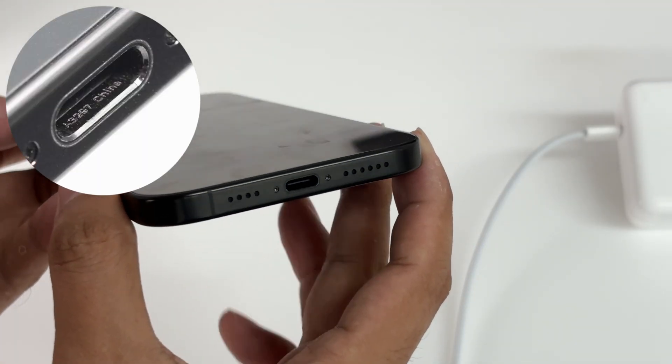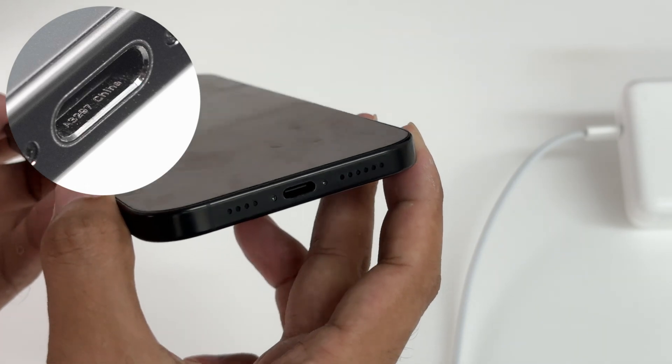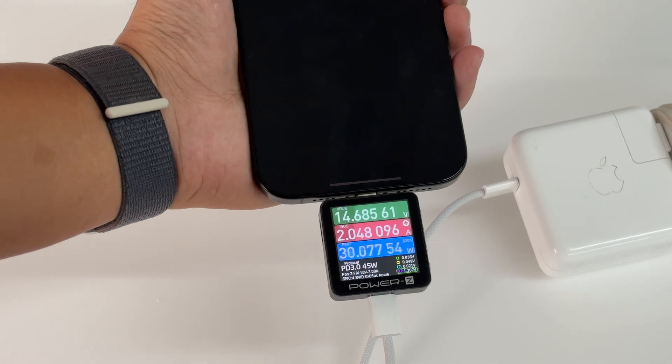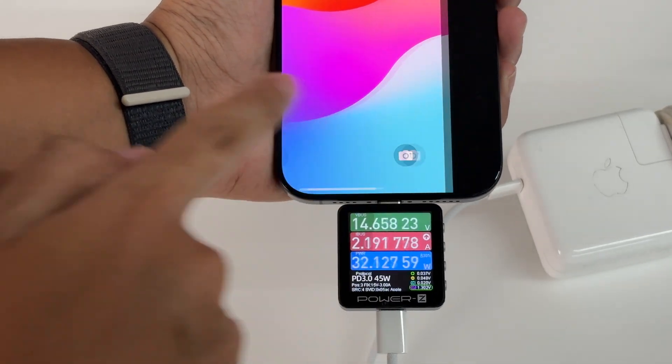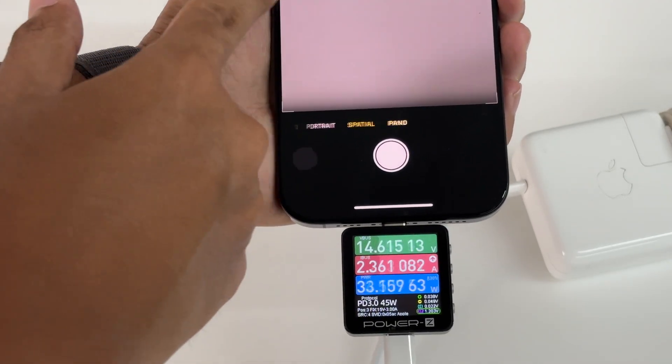The inside of the USB-C port is laser engraved with A3297 China. Next, let's do the charging test. In terms of charging power alone, there has indeed been a significant improvement, with the highest charging power reaching 38 to 39 watts.